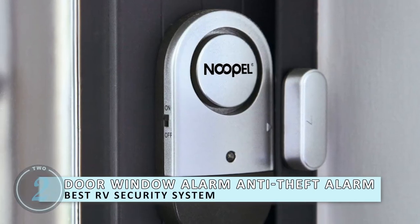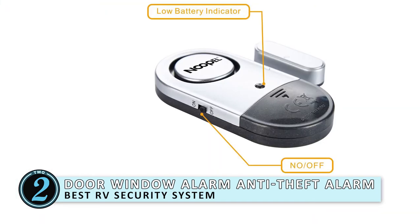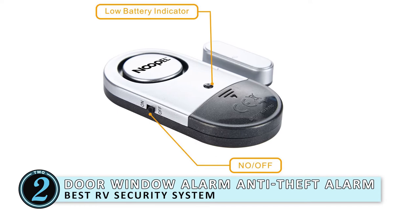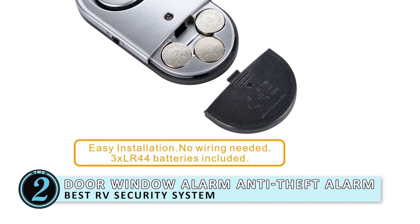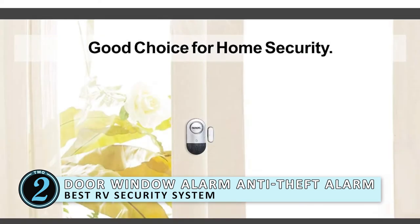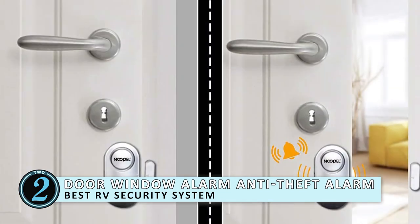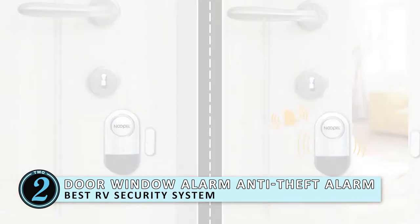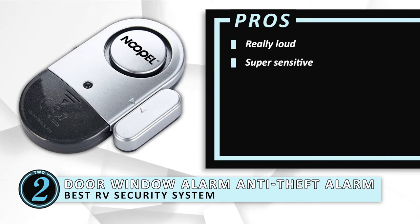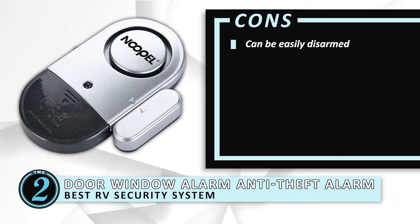Next we have Best RV Security System — a door and window alarm, anti-theft alarm. This security system is a magnetic window alarm sensor that has the ability to set off an alarm, producing the same noise level as a thunderclap. This terrifying alarm will prevent your children from leaving the RV without you noticing, and will stop anyone from entering your house unexpectedly. Its pros are: really loud, super sensitive, easy installation. However, it can be easily disarmed.